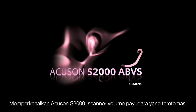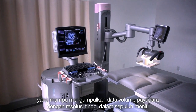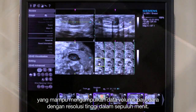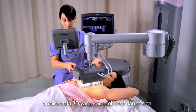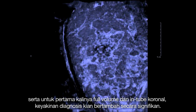Introducing the Accuson S2000 automated breast volume scanner, the world's first multi-use ultrasound system that automatically acquires complete high-resolution volume data sets of the breast in just 10 minutes. With automatic acquisition for consistent reproducible results, efficient comprehensive analysis of the 3D data, and for the first time full volumes featuring the intuitive coronal plane, diagnostic confidence is significantly increased.